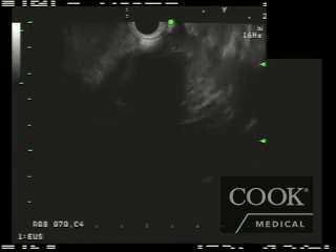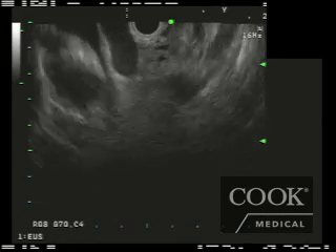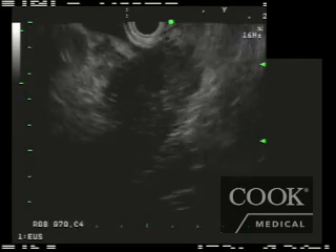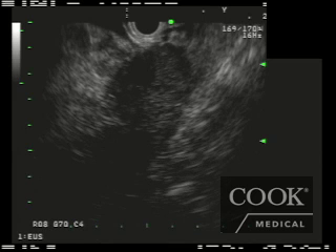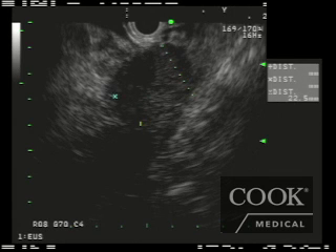I'm back in the head area. Most of the FNAs are performed with the scope in the duodenal bulb, and that's where I'm at right now. Here is the mass, which is evident right here.